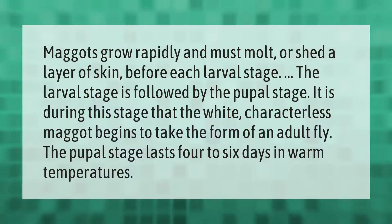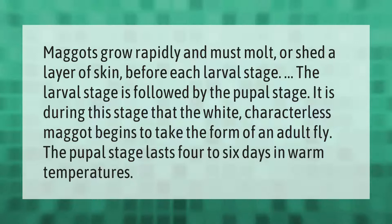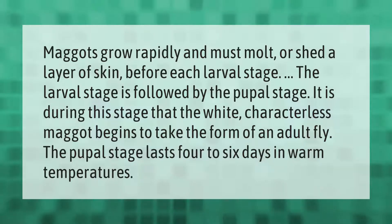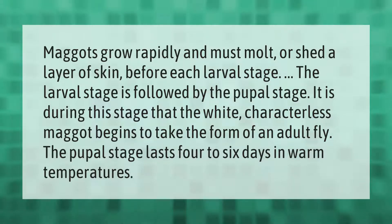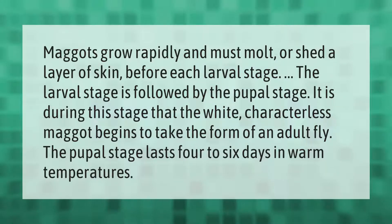Maggots grow rapidly and must molt, or shed a layer of skin, before each larval stage. The larval stage is followed by the pupal stage. It is during this stage that the white, characterless maggot begins to take the form of an adult fly. The pupal stage lasts four to six days in warm temperatures.